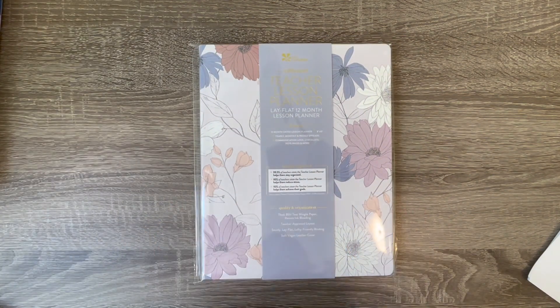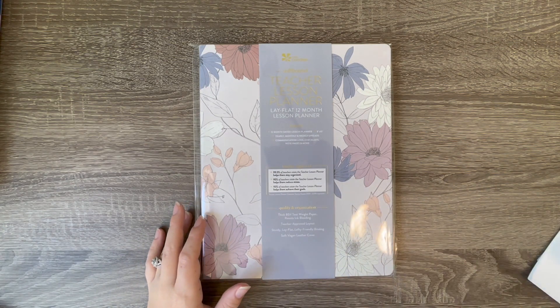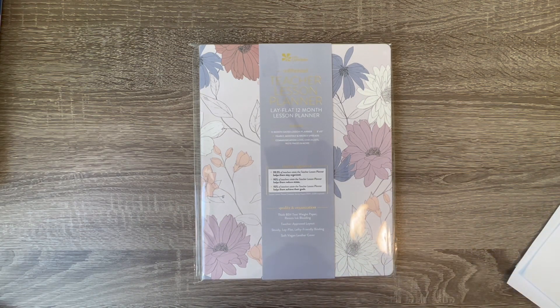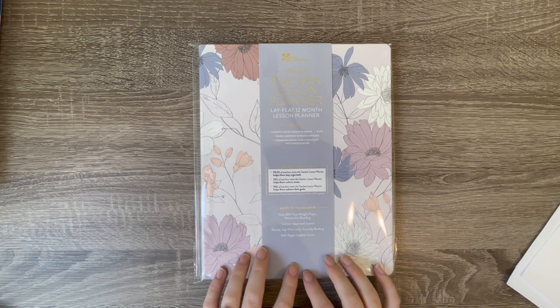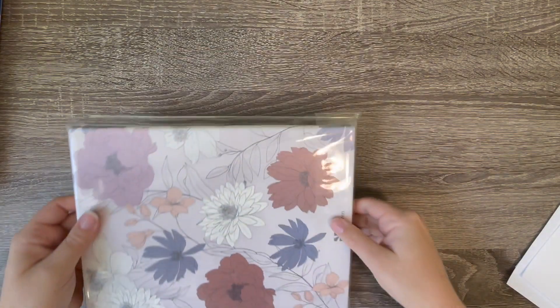Alright guys, I'm going to go ahead and get started. I have organized my mess a bit. I'm going to start with the actual planners and talk about each one - I got two of them to share with you. I wanted to get a first look with you guys because I haven't opened them yet. This is the first one I'm going to be showing you. There are a ton of options, but this is a soft bound teacher lesson planner in the In Bloom colorway.